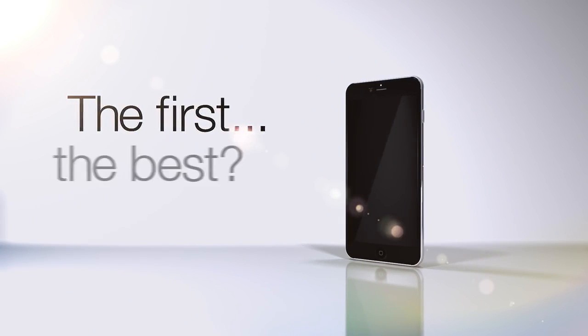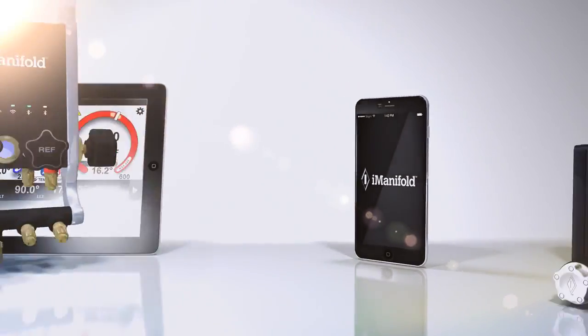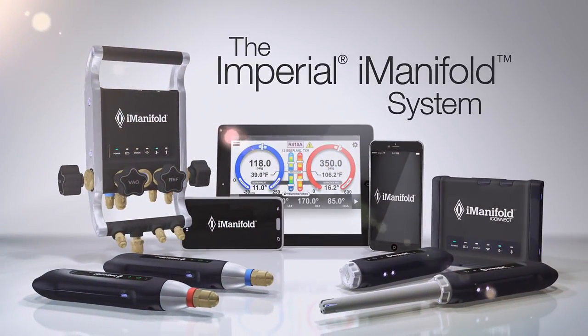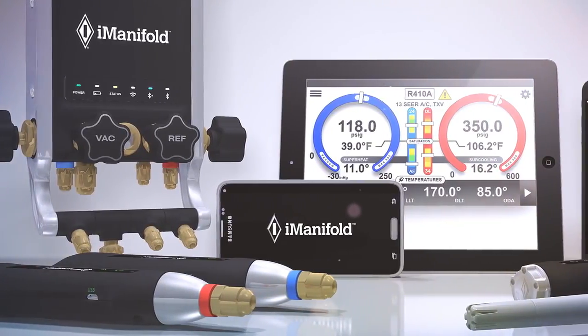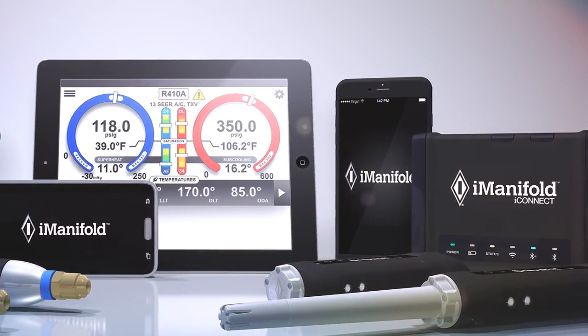Is being the first being the best? It is when it's the Imperial I-Manifold system — the first and most robust portable smart technology solution for the real-world HVAC environment.